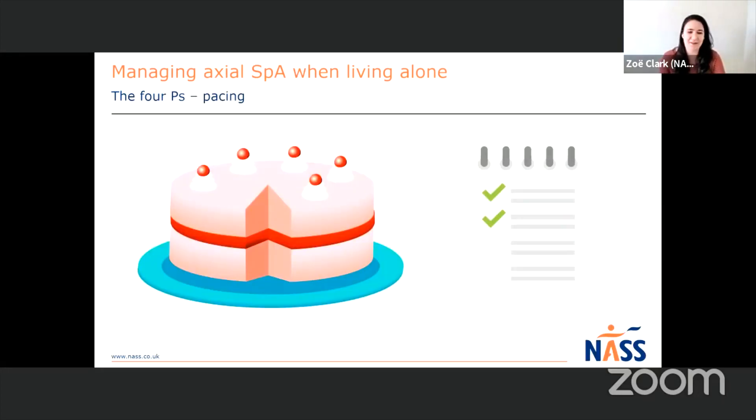First, pacing. The cake here represents everything we want to do, and that slice represents how we're going to pace it down and chunk it down - rather than doing everything all in one go, how can you slice up those activities? I have Axial SpA too and I find pacing is probably one of the most difficult and frustrating things to do. But when you do focus on it and really break things down, it can make a really big difference overall, enabling you to do more but with less kickback of pain and fatigue.